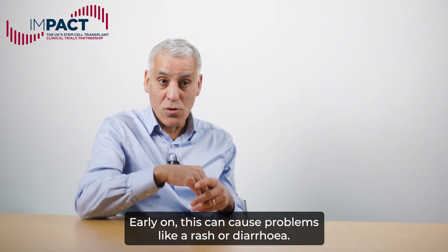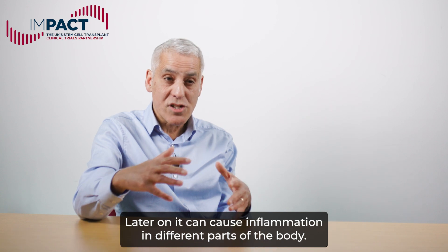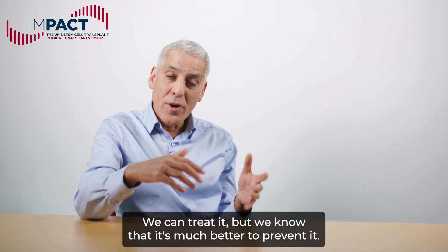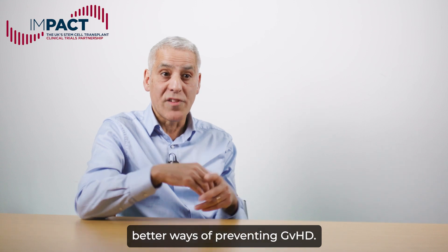Early on, this can cause problems like a rash or diarrhea. Later on, it can cause inflammation in different parts of the body. We can treat it, but we know that it's much better to prevent it, and this is why we're running the clinical trial to find better ways of preventing GVHD.